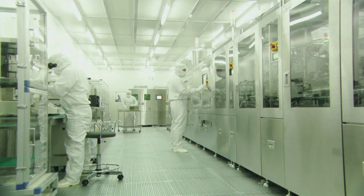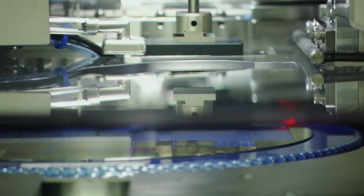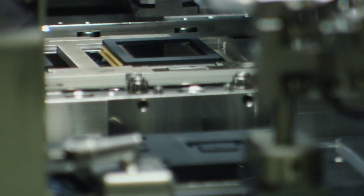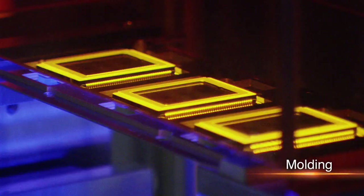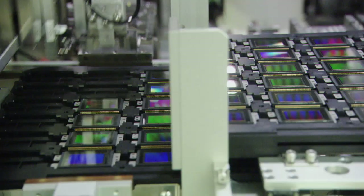Using a method similar to semiconductor chip production, micrometer-order circuits are etched onto large disk-like silicon wafers. Each sensor is cut from the wafer. After bonding and other processes, the sensor unit is complete.